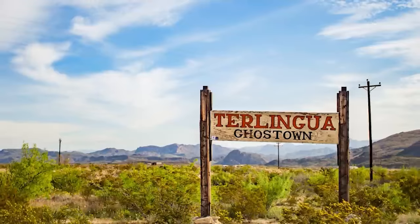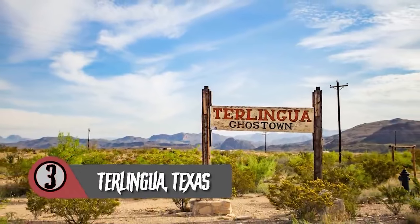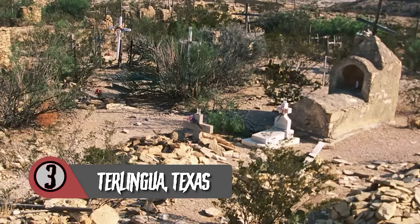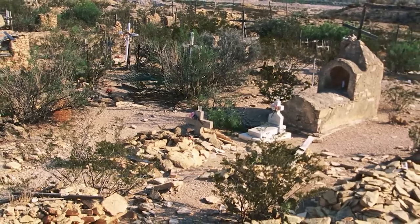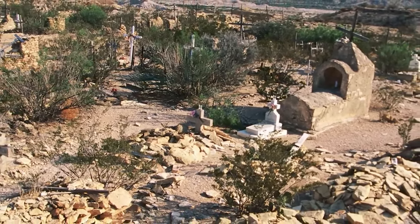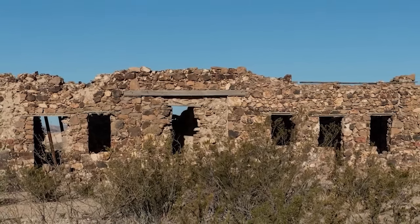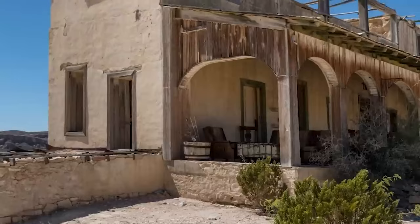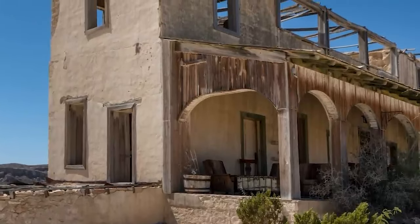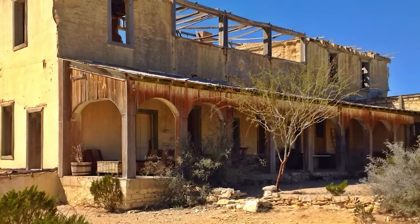Terlingua, Texas — the town of Terlingua, Texas was once a bustling mining town full of life, wealth, and promise. Today it's a ghost town with abandoned mine shafts, a general store, an old jail, a church, and multiple ghost houses. Terlingua became of interest to local miners in the late 1800s when they discovered cinnabar, a red mercury sulfide. A man by the name of Jack Dawson discovered that mercury could be extracted from the cinnabar, and by 1900 there were four mining companies in the area with a population of over 2,000 people.